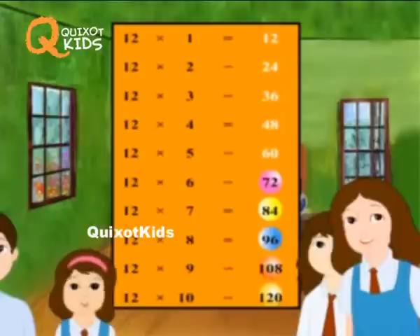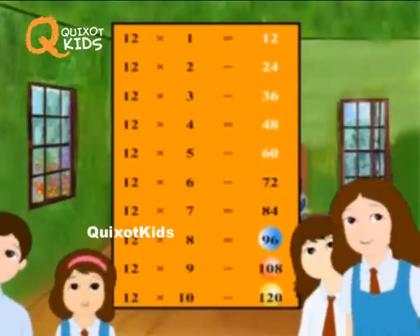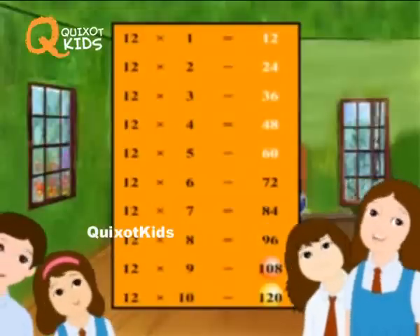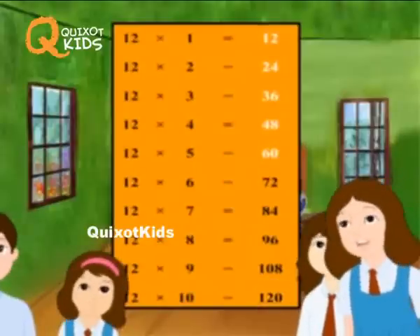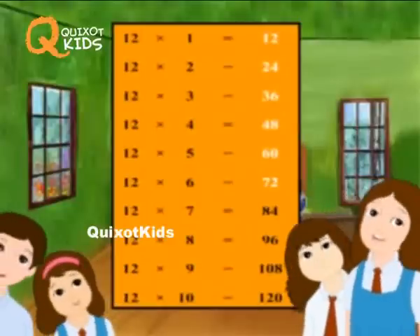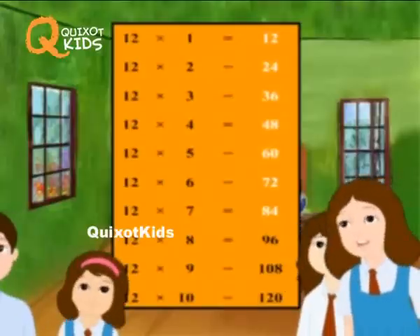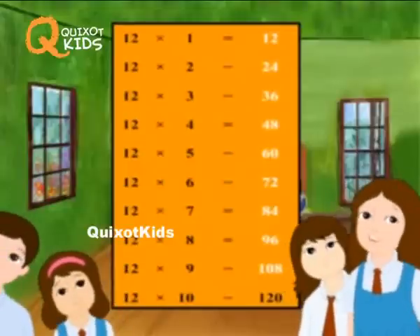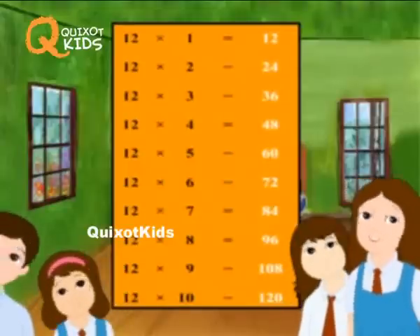12 6's are 72. 12 7's are 84. 12 8's are 96. 12 9's are 108. 12 10's are 120.